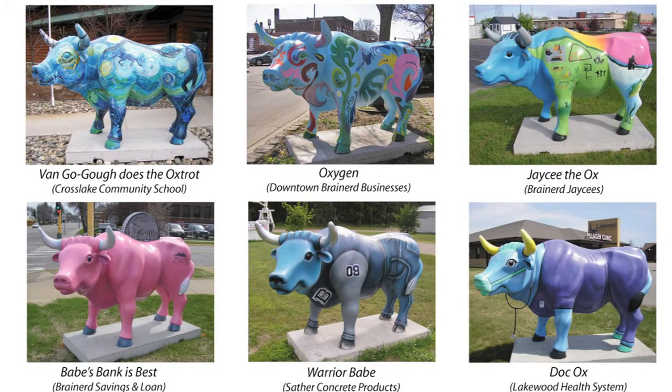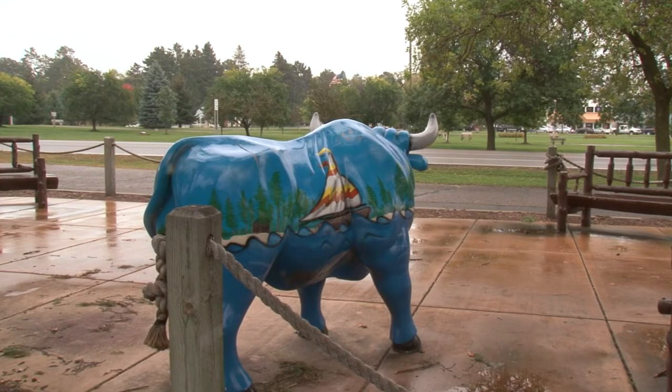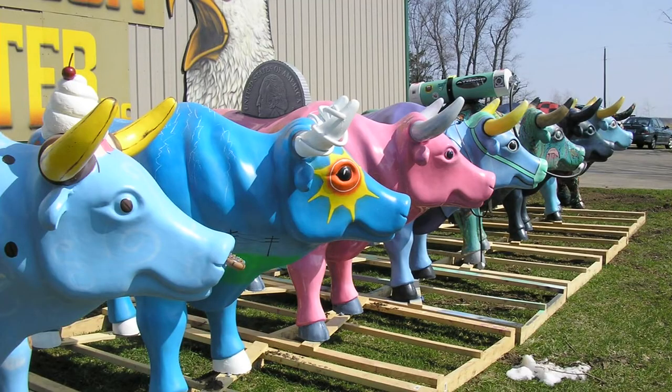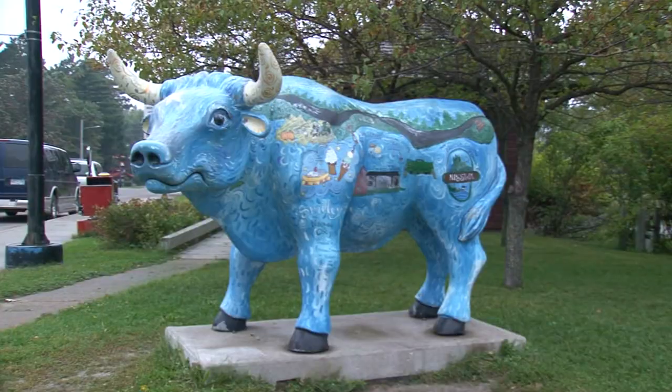The Brainerd Welcome Center has handed out flyers to those interested in seeing the Babes that remain. Just like the Snoopy statues in the Twin Cities, the Babe statues have become an icon around the Brainerd Lakes area. There were originally 24, and the ones that remain live in Pine River, Pequot Lakes, Nisswa, Brainerd, and Baxter.